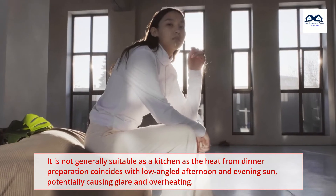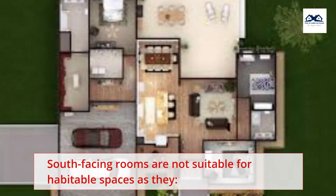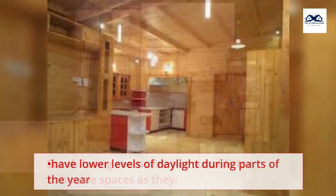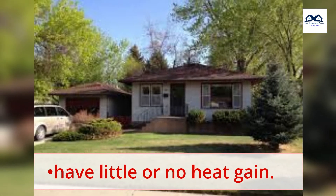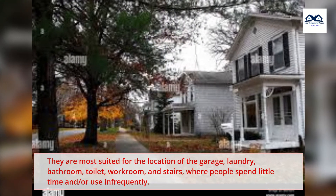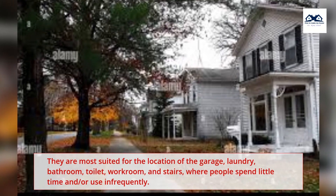South-facing rooms are not suitable for habitable spaces as they have lower levels of daylight during parts of the year and little or no heat gain. They are most suited for the location of the garage, laundry, bathroom, toilet, workroom, and stairs — spaces where people spend little time or use infrequently.